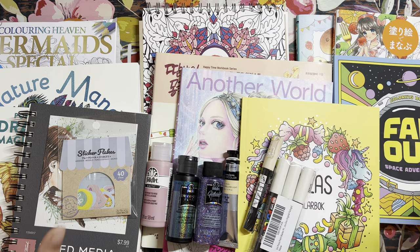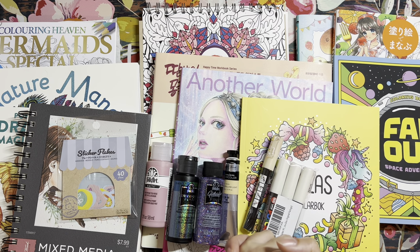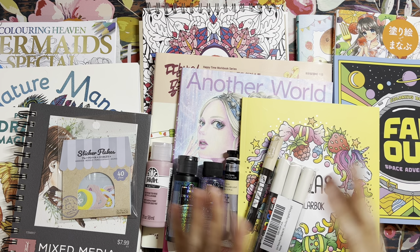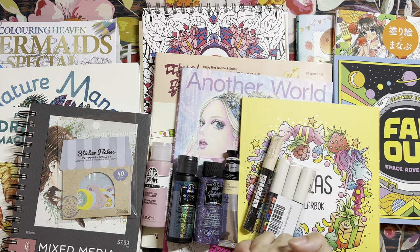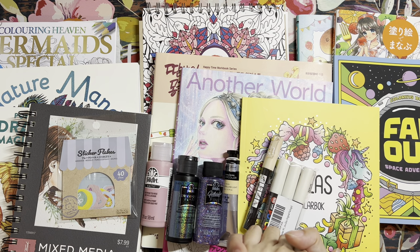The books you'll see are from Amazon US — a majority are pre-orders — plus books from Amazon Japan, Etsy, Book Depository, books sent to me to review, and my Coloring Heaven subscription magazines. I never know how long my videos are going to take, so I hope you guys have a relaxing time. Maybe grab a drink or a snack, or do some happy coloring as you watch. I hope you enjoy this video!